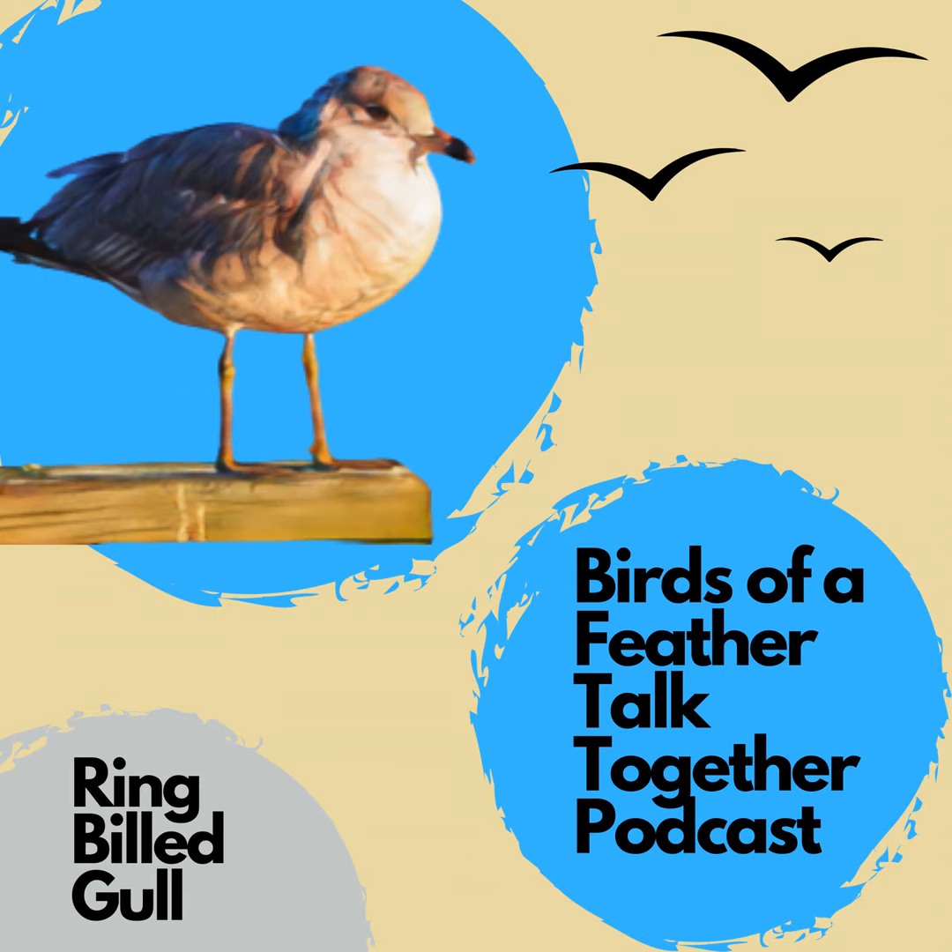Hey everybody, welcome back to Birds of a Feather Talk Together. Last week we talked about a bird that not many people have actually been able to see in the wild, which was amazing to learn about. But today we're going to talk about a bird that is very common in the US, the ring-billed gull. This is a bird that I've seen my whole life and kind of took for granted. Ever since recording this though, we've been paying more attention after learning more and becoming fascinated with gulls. We recorded this episode a few weeks back, so you may hear John and Shannon talk about fall migration just getting started, but when this episode is released it'll be in full effect.